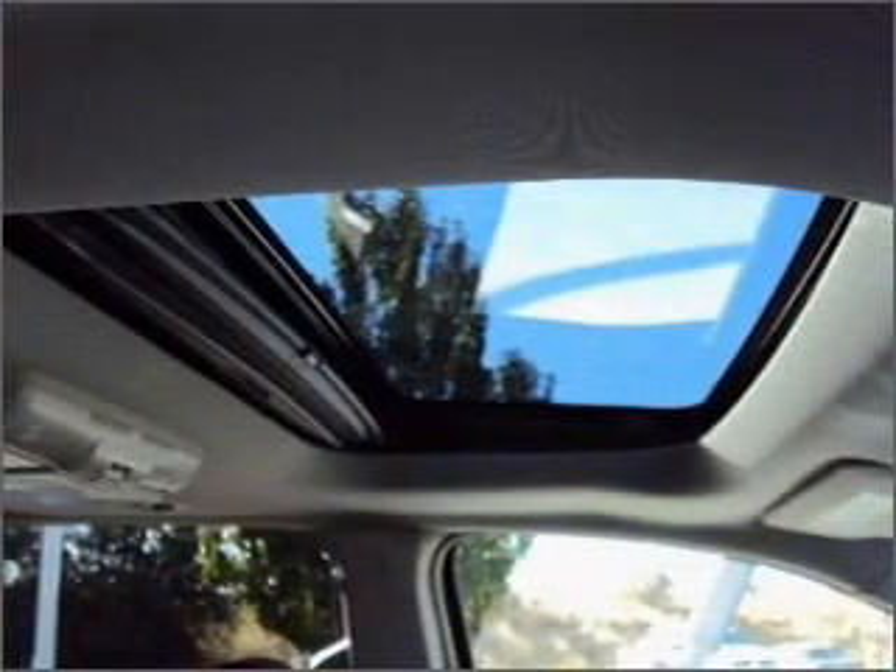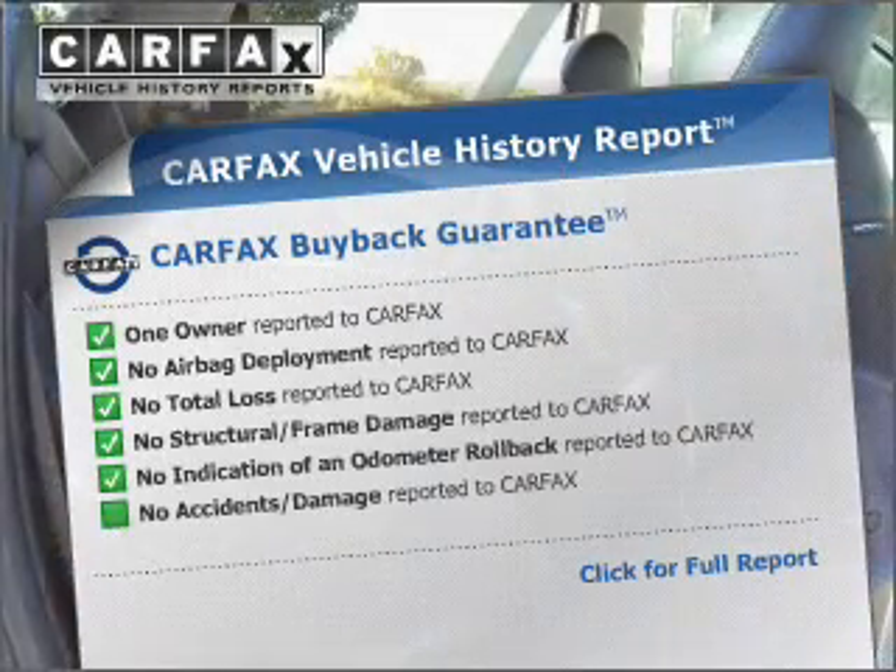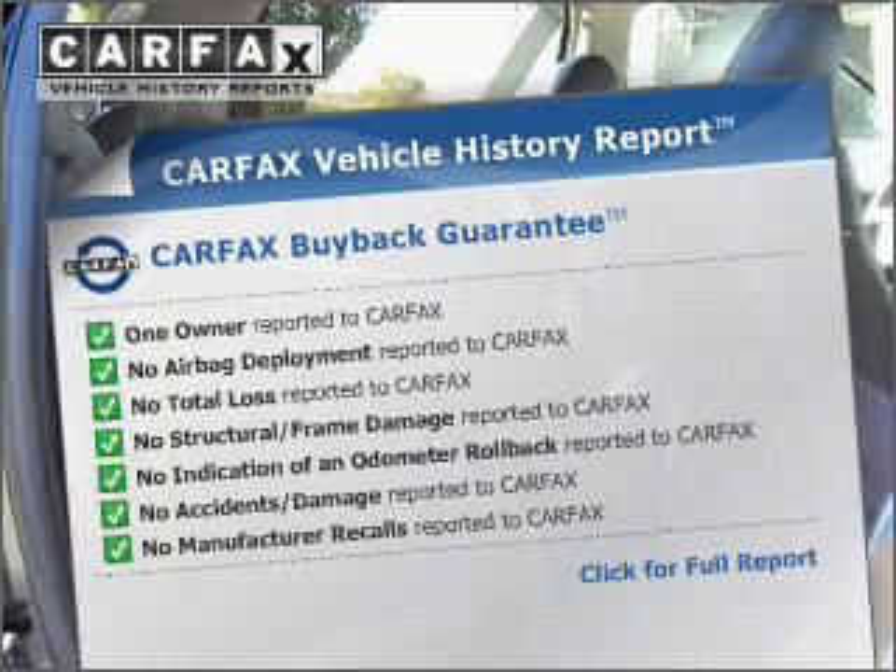Color the temperature to your preference and your passengers. An included Carfax Vehicle History Report allows you to purchase with confidence and the knowledge that your buy was a smart choice.